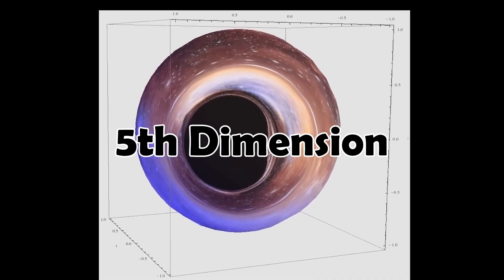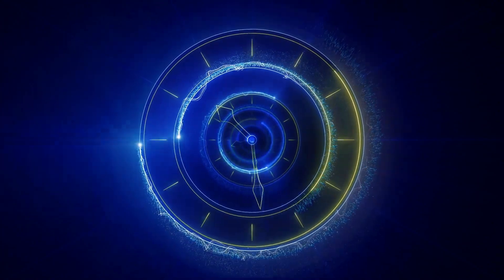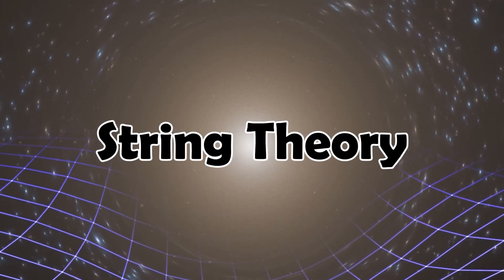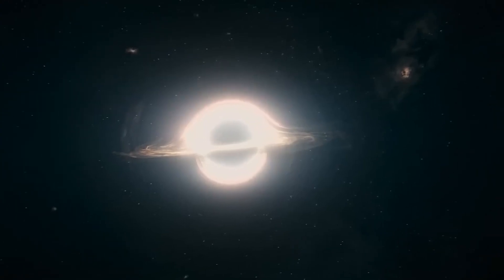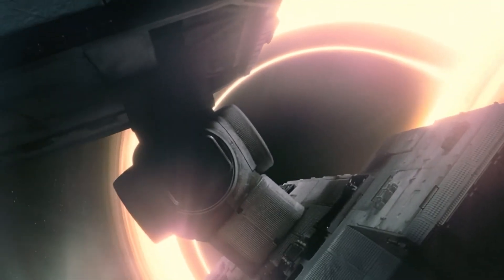The fifth dimension and tesseracts. Interstellar introduces viewers to the idea of a fifth dimension, going beyond our familiarity with three spatial dimensions — length, width, and height — and the fourth dimension of time. This concept stems from theoretical physics and specifically string theory, which posits that the universe may consist of more dimensions than we can perceive. The film visualizes this idea through one of its most memorable scenes involving a tesseract, a four-dimensional cube. Cooper, the protagonist, finds himself in this tesseract, using it to communicate with his daughter in the past.